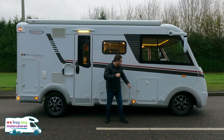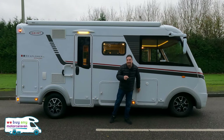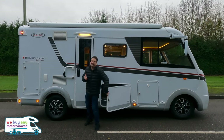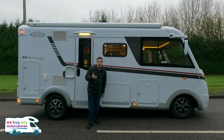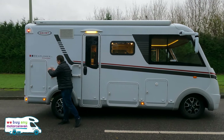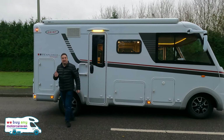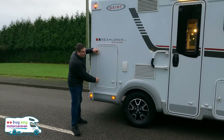I actually really like it. This particular one does have gas load — you've got two big canisters there. You've got good storage around here and the payload on this is 765 kilograms, so you have got a good payload on it if you fancy those barbecues at the end of the day. There's your barbecue point for outside.